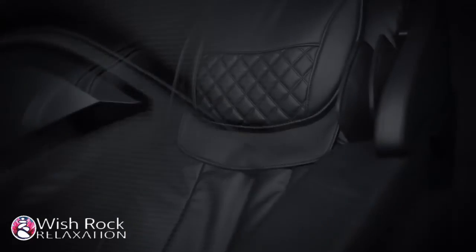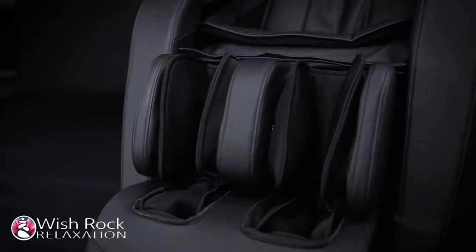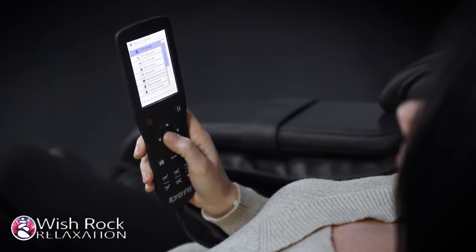Introducing the Kyoda Genki M380, a more sophisticated and feature-rich massage chair experience. From head to toe, the all-in-one Kyoda Genki was designed to provide a full-body massage in just minutes.